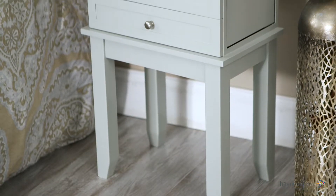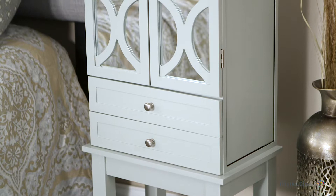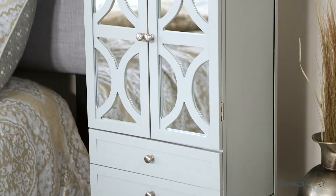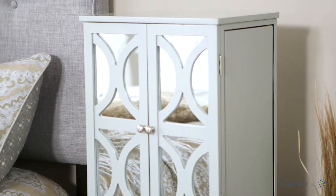Hi, I'm Kelly with Hayneedle. We all want to look our best in the morning, so why not make the process easier with the Belham Living Mirrored Lattice Front Jewelry Armoire in High Gloss Gray. Crafted from engineered MDF wood and wood veneers, this classic piece is finished in an elegant but chic high gloss gray. It's perfect for blending in with existing decor or adding a nice stylish accent.